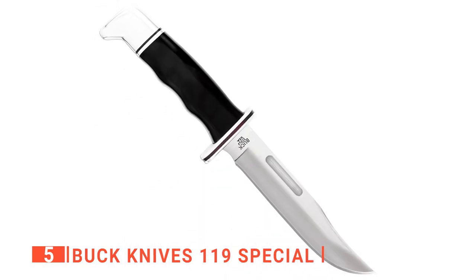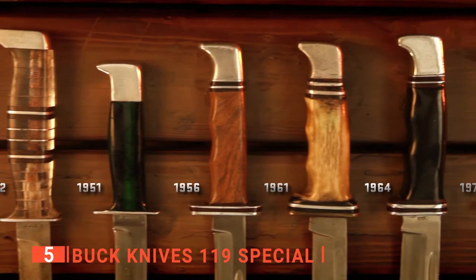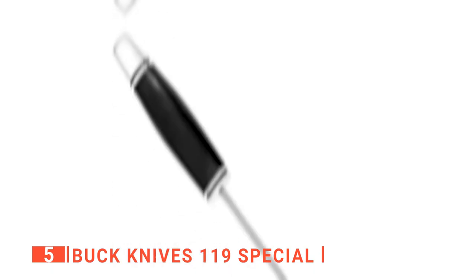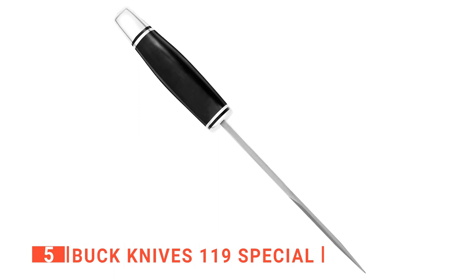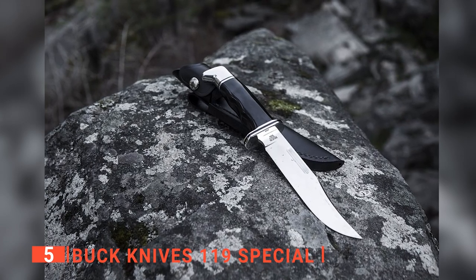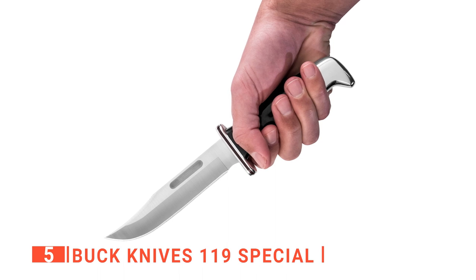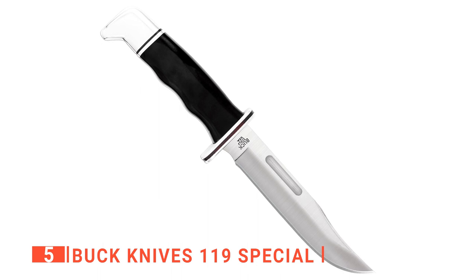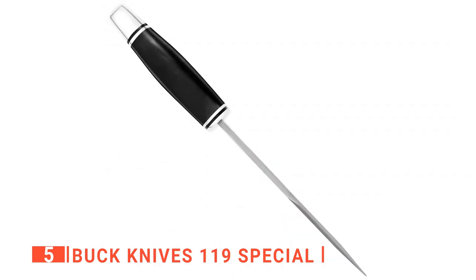This special fixed blade knife is an American-made classic. Designed nearly 50 years ago, it still holds its place in the world of hunting and outdoor knives. Its steel blade has excellent strength, edge retention, and corrosion resistance for lasting durability. The blade is suitable for piercing, detail work, and cutting in tight places. The traditional black phenolic handle has palm swells for a comfortable grip, and the aluminum pommel guard provides the perfect combination of beauty and elegance.